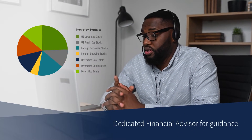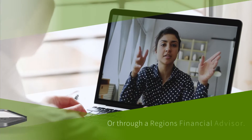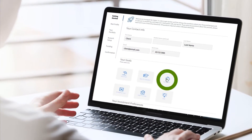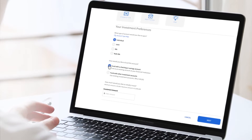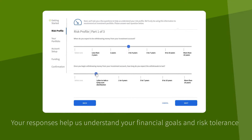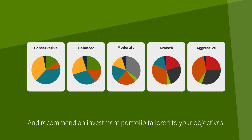With access to a dedicated financial advisor who can provide guidance when you need it, Regions customers can open an InvestPath account through online banking or through a Regions financial advisor. During the streamlined account opening process, you'll complete a brief risk tolerance questionnaire. Your responses help us understand your financial goals and risk tolerance and recommend an investment portfolio tailored to your objectives.